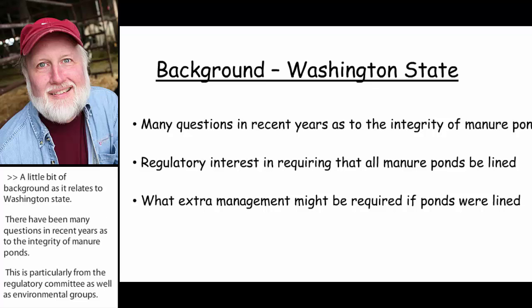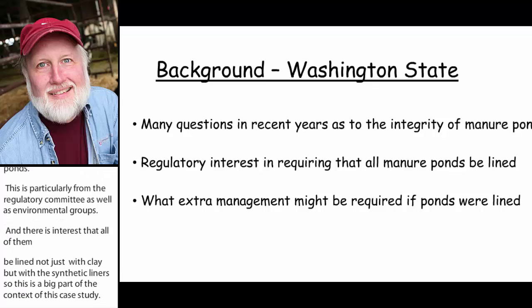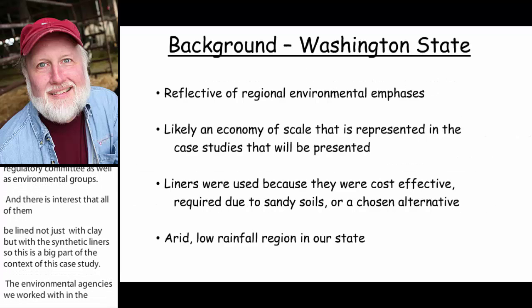The environmental agencies that we worked with in the region — EPA in particular — last fall were interested in, if there was a requirement to put in these synthetic liners, what extra management might be required if these ponds were lined, and particularly as it related to handling of manure solids in the manure.